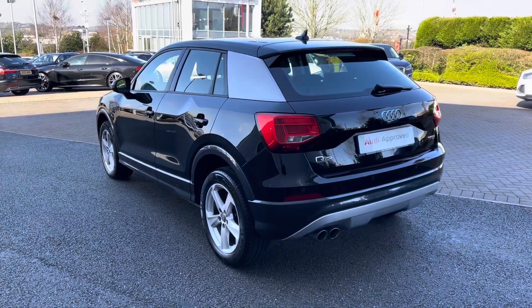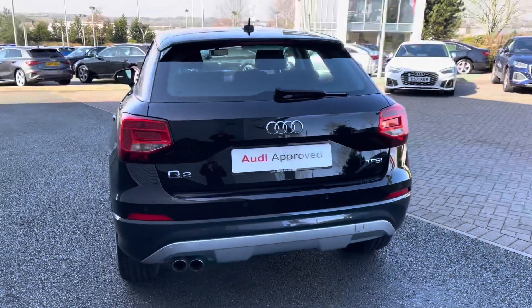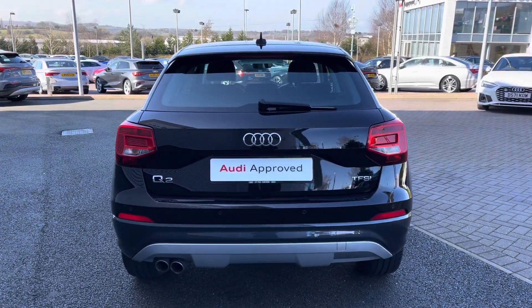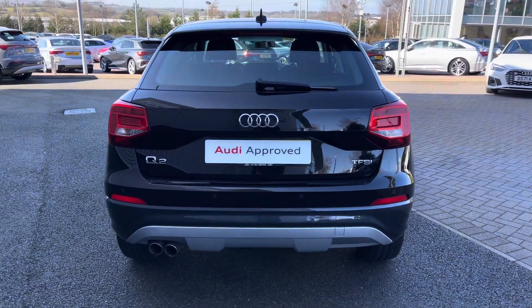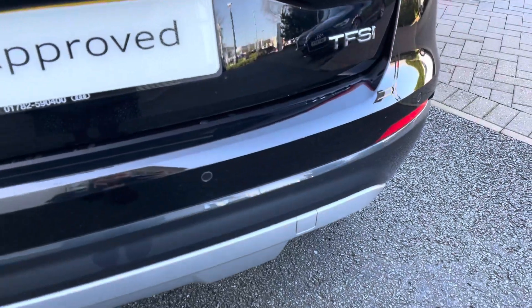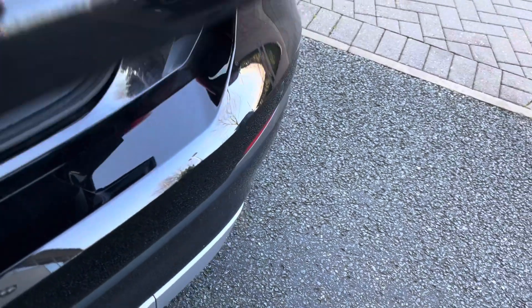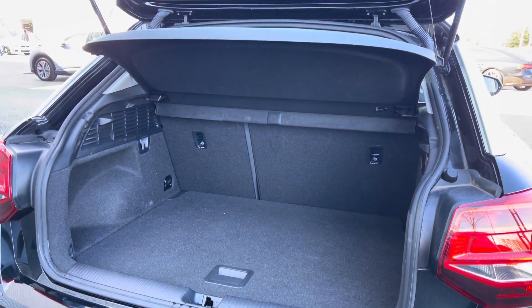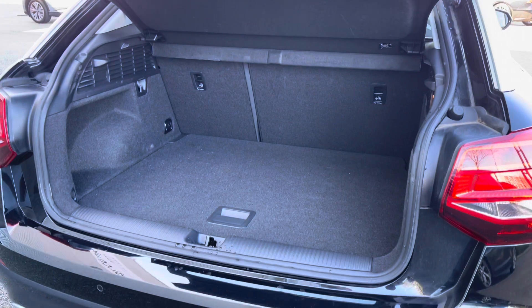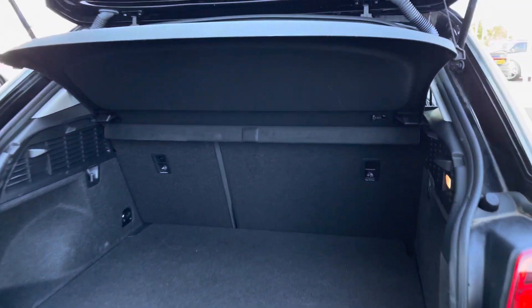Moving further back, we also have the LED rear lights as standard, along with the Q2 Audi ring and TFSI badging. This model also features rear parking sensors — four individual sensors across the rear bumper which give the driver an audio indication of any obstructions. Opening the boot, the Q2 has a very good amount of boot space with plenty of room for multiple large shopping bags or suitcases. The rear seats also fold in a 60-40 configuration should you require room for larger items.